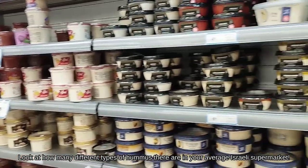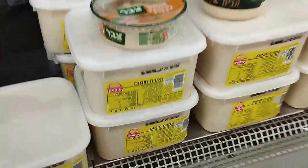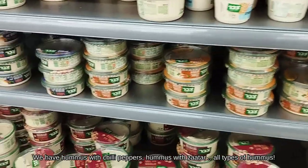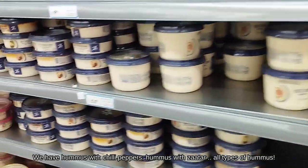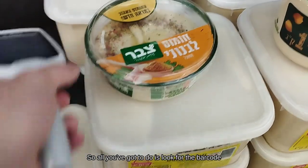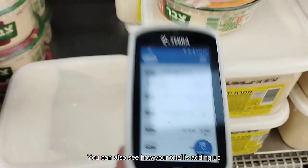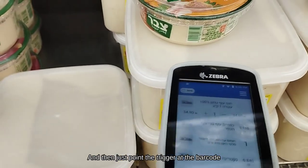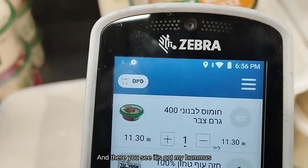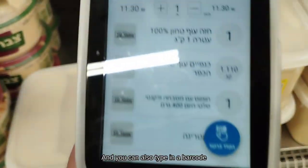Look at how many hummus options there are in your average Israeli supermarket. Here in Osher Ad we have industrial vats of hummus — this is three kilograms of hummus for caterers or really big families. You have hummus with chili pepper, hummus with different brands, more industrial-size hummus, hummus fest. All you've got to do is look for the barcode. You can also see how your bill is coming along, just point, use the trigger and scan — and there you see it's got my hummus. You can even see it has a Wi-Fi connection. Zebra — super cool. You can also type in a barcode manually.